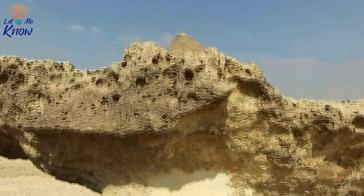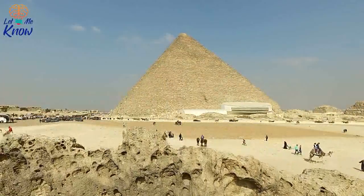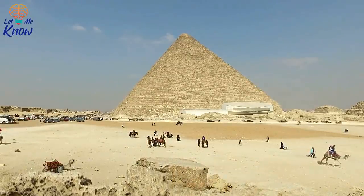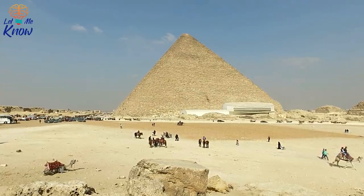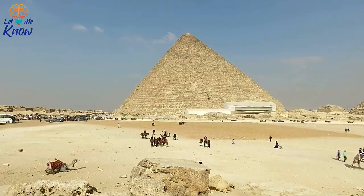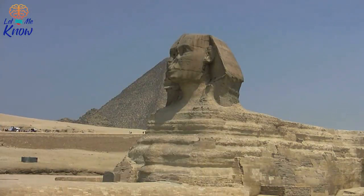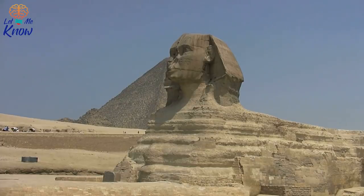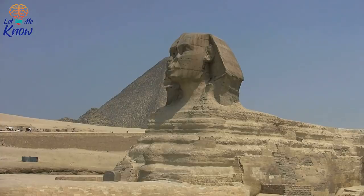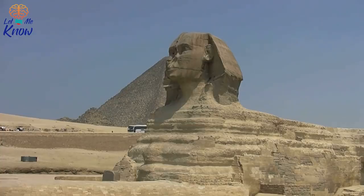Scientists have just discovered two secret rooms hidden inside the Great Pyramid of Giza. The pyramids of Egypt have always been a source of amazement — there's something strange and otherworldly about them, even though they were built by human hands. The more we learn about these wonders of the ancient world, the more interesting and enticing they become. It turns out that the Great Pyramid of Giza has been hiding a surprise for thousands of years, and thanks to new scientific techniques, we're finally getting a glimpse at it.